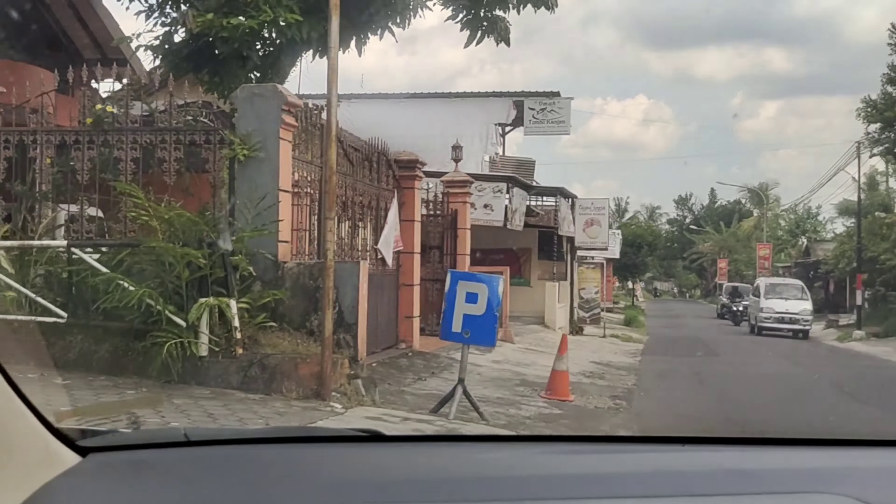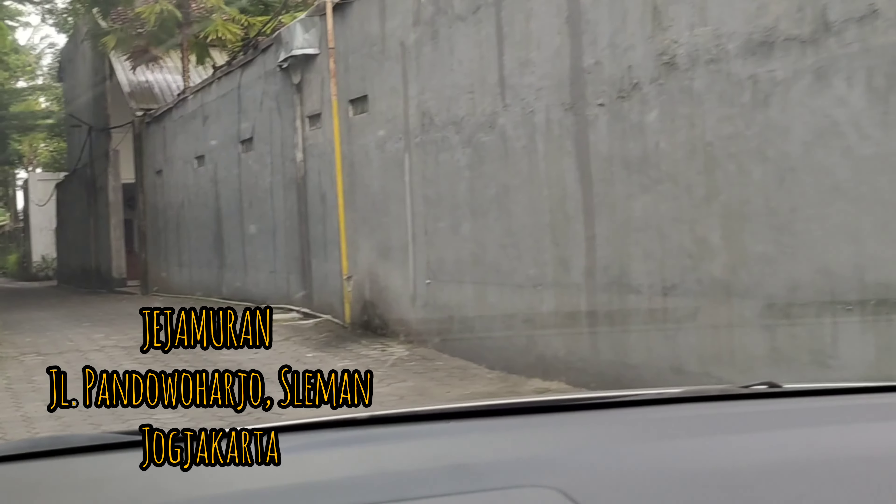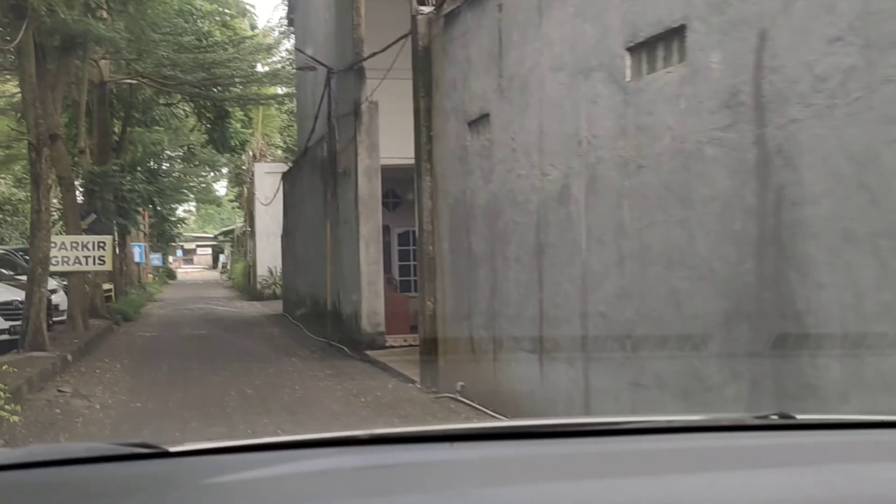Kita sudah sampai di restoran Jejamuran. Alamatnya berada di Jalan Pandowo Harjo, Sleman, Yogyakarta. Untuk parkirannya sangat luas loh.